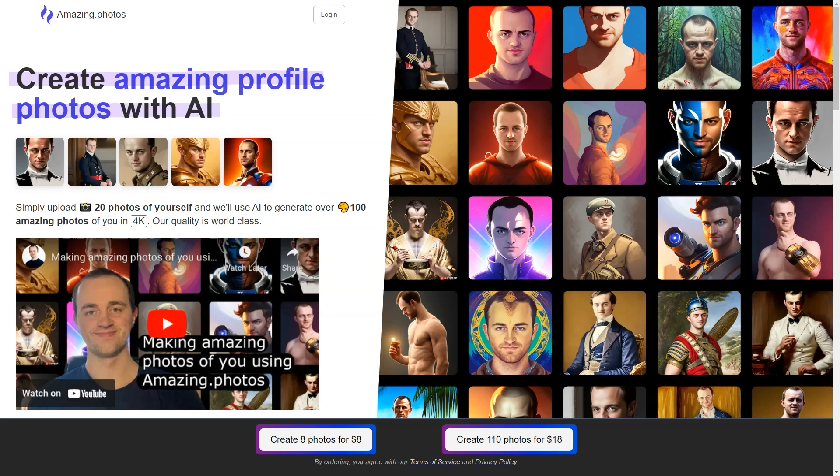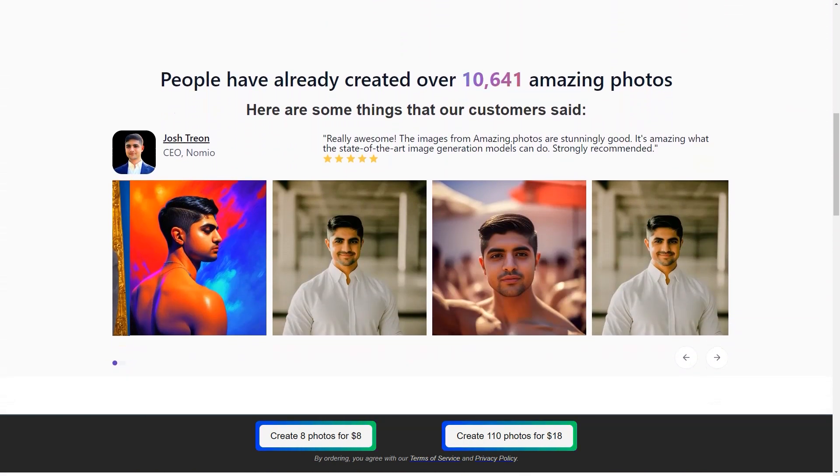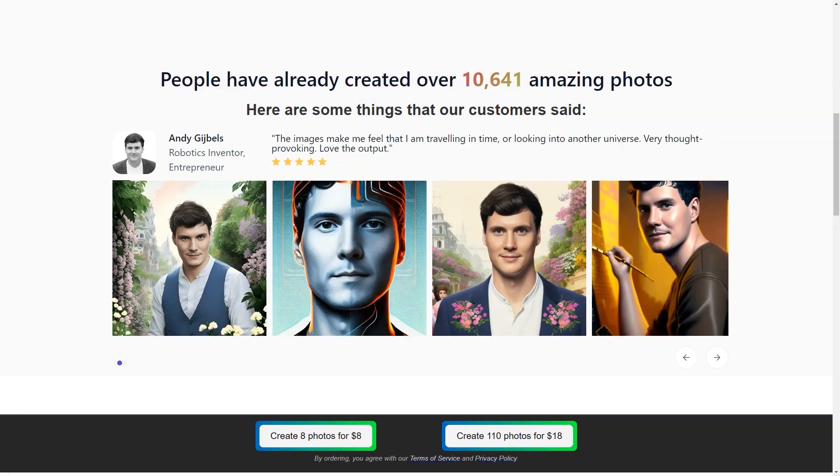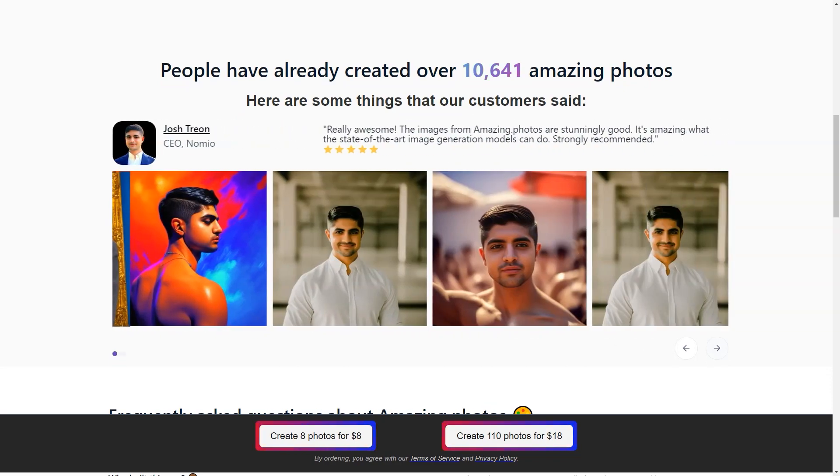Whether you're an influencer, a business owner, or simply someone looking to refresh your profile, Amazing Photos is the perfect solution. One of the critical features of Amazing Photos is that it uses a particular version of Stable Diffusion technology to fine-tune the AI model with your photos and personalize it to your appearance. This means that the more you use the service, the better it will get at recognizing and creating images of you.